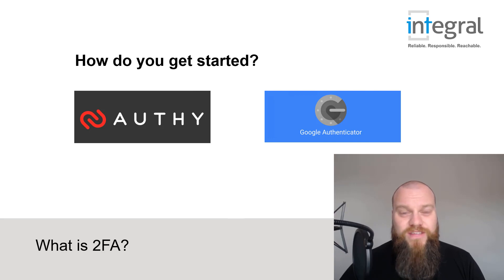I hope this video has been useful. I hope you understand the importance of two-factor authentication and I hope you now go away and enable it. I'll see you again soon.